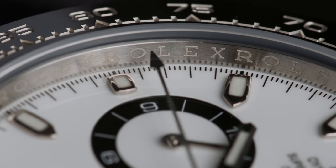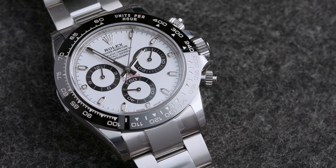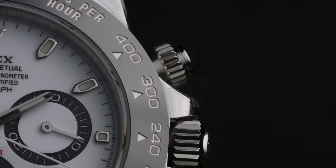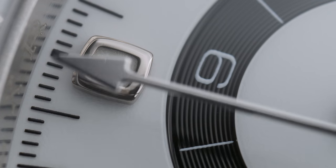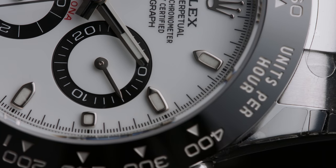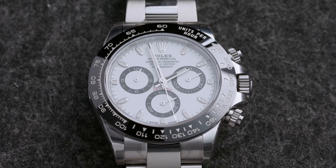The robust movement and case offer a water resistance of 100 meters, making this an ideal companion for everyday wear. At a retail price of 12,250 euro, this is not only the most expensive watch in today's video but also the hardest to get — you'd either have to pay at least double on the secondary market, or have a really good relationship with your authorized dealer.